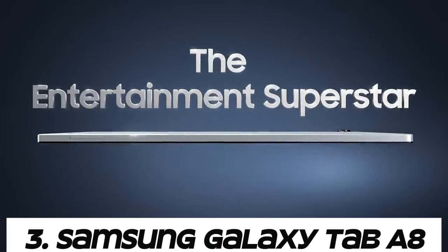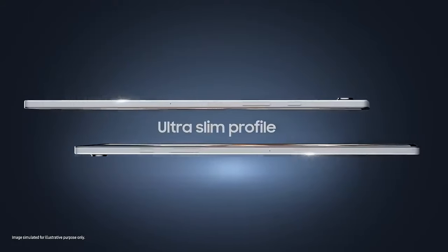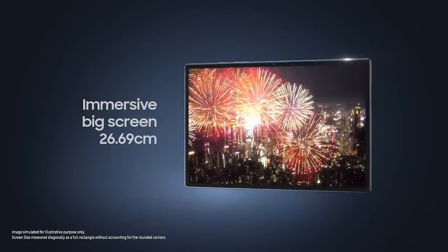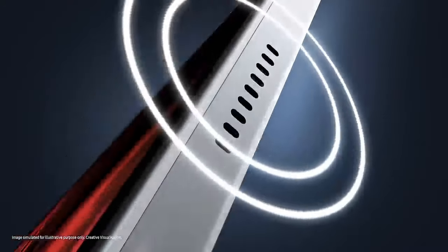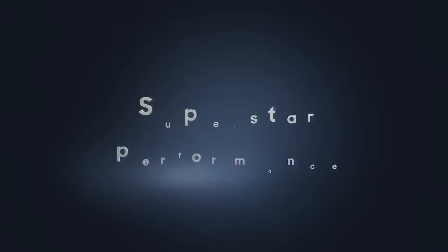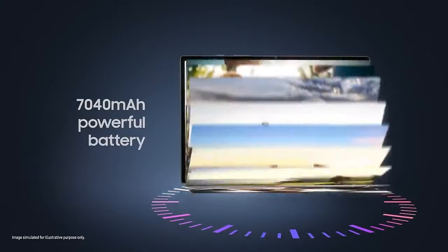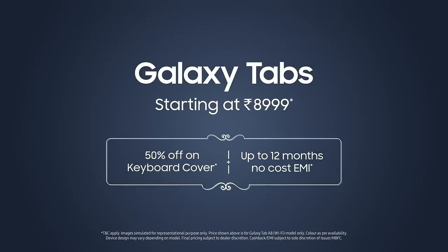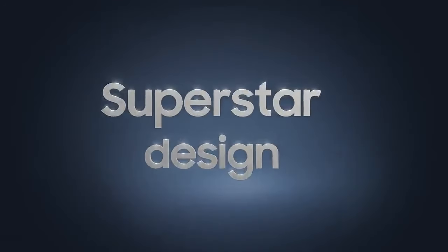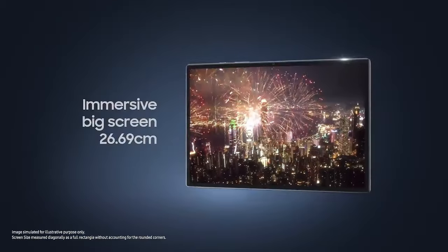Number three: Samsung Galaxy Tab A8. Samsung's Galaxy Tab A series offers a good balance between display size and affordability. The Galaxy Tab A8 might feature a display size around 8 to 10 inches, providing a decent viewing experience for multimedia consumption, web browsing, and productivity tasks. It could have an LCD or possibly a Super AMOLED display depending on the model and price point. Samsung tends to design its tablets to be sleek and modern with thin bezels and a premium feel.